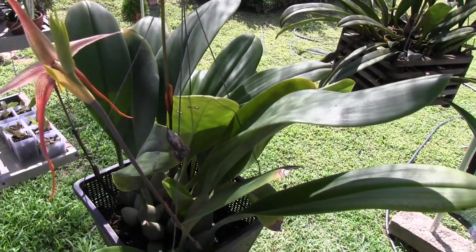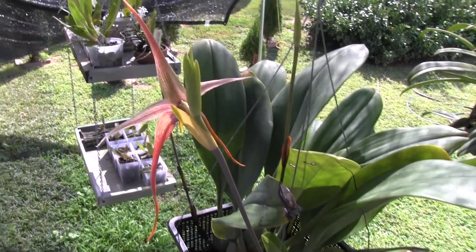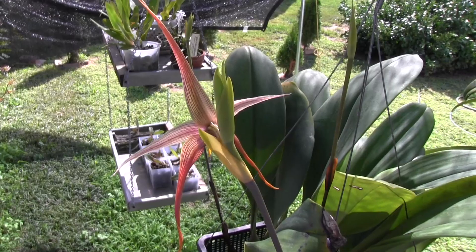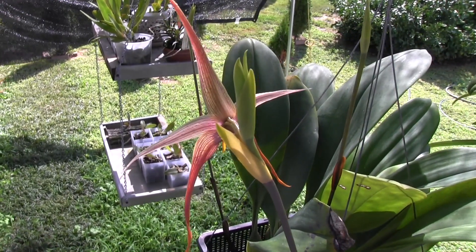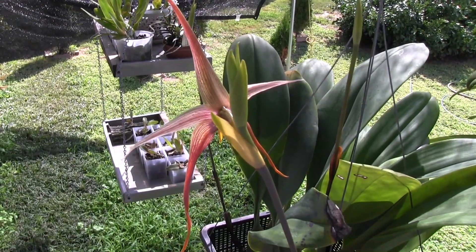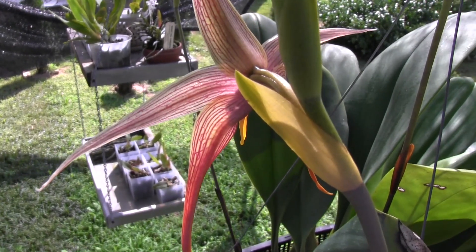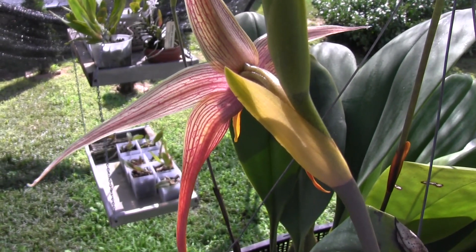This is Bulbophyllum echinolabium and it's got three spikes on it and one of them has finally opened up. I actually watched this flower open this morning - it opened very quickly. The petals kind of popped open very suddenly and then over the course of an hour or so that dorsal sepal rose up. The flower I don't think is completely open yet but it's getting there. Look at the beautiful veining and color that we have. Very, very nice. Let's get around front to it and see what it looks like.